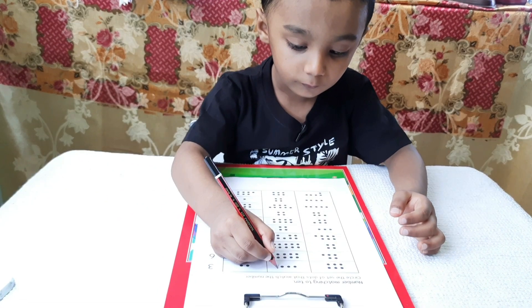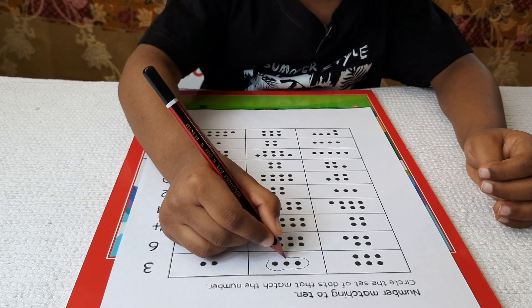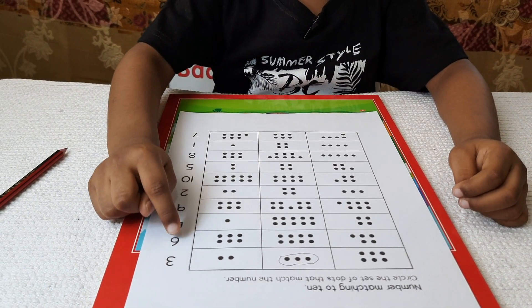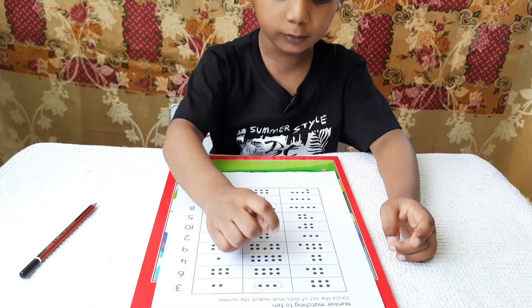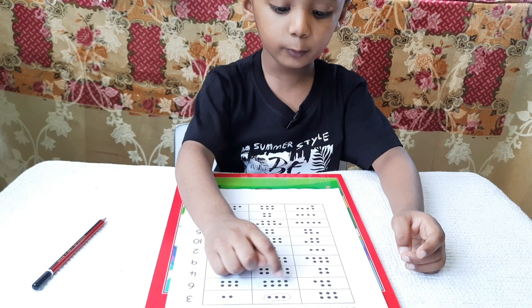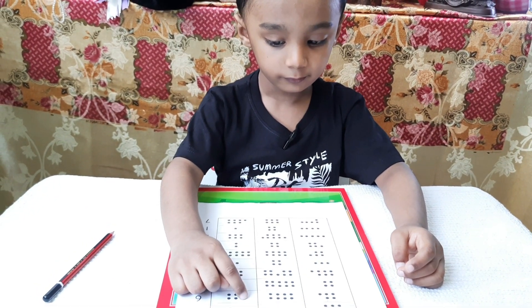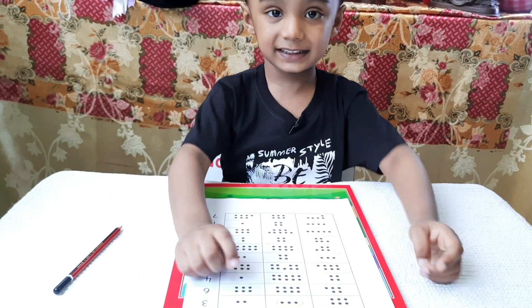Circle it. 1, 2, 3, 4 — no. 1, 2, 3, 4, 5, 6, 7, 8 — no. 1, 2, 3, 4, 5, 6. Yay!